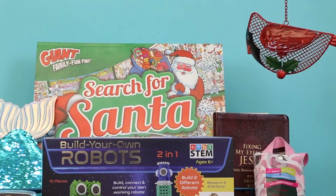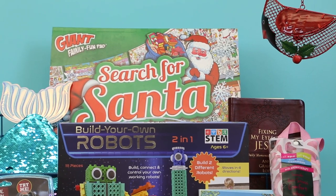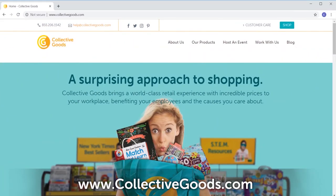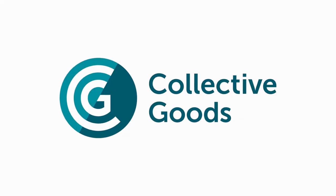Find these and many more great gift items at a Collective Goods display at your workplace. Go to collectivegoods.com to find out when we're visiting your school or business next. From our business to yours, Happy Holidays!